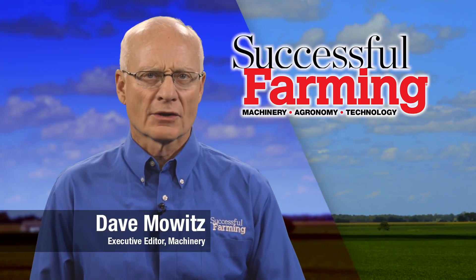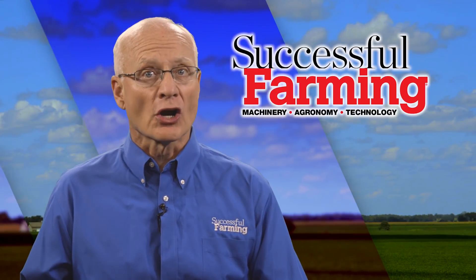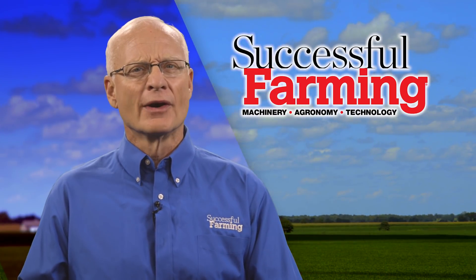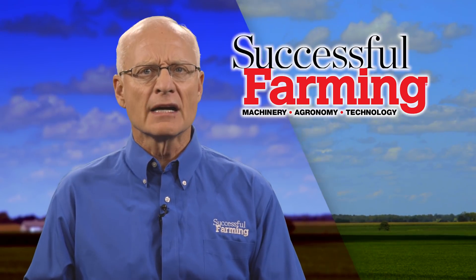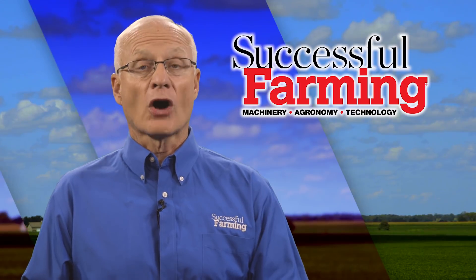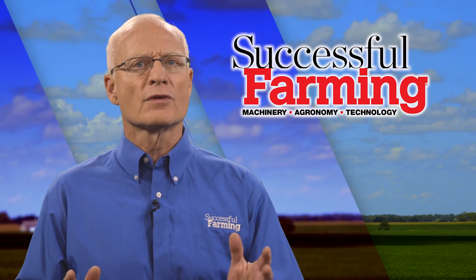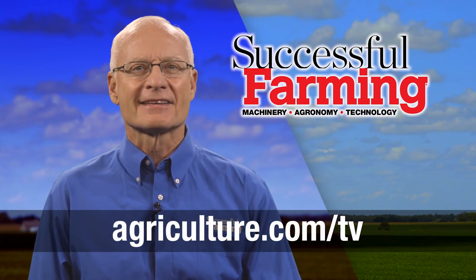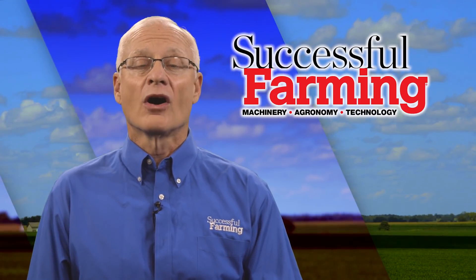Hello, I'm Dave Mowitz, and welcome to Successful Farming. This program marks the start of the 12th season of the show. The Successful Farming family wants to thank you for inviting us into your home each week. We invite you to be part of our family by sending in your suggestions on how we can improve the show. Please contact us at agriculture.com/TV. Now, on to the show.